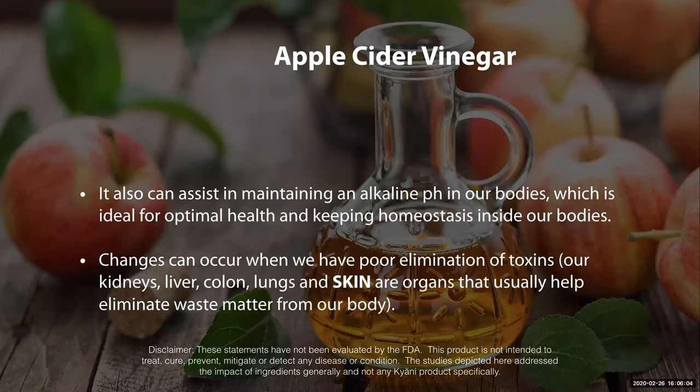It also can assist in maintaining the pH of your bodies. As you know, we want our bodies to be more alkaline and less acidic. Apple cider vinegar does just that.